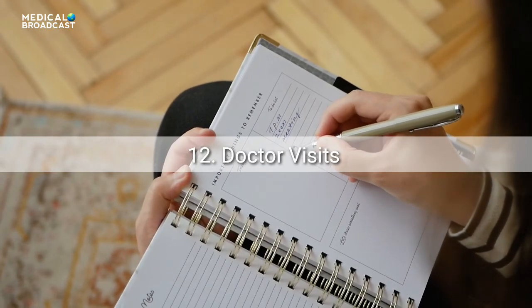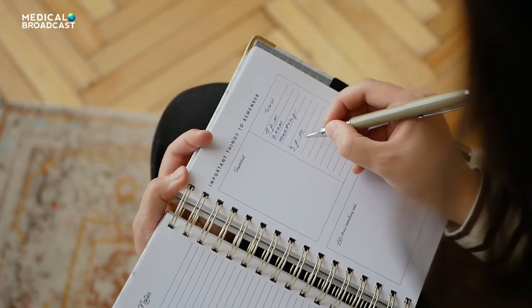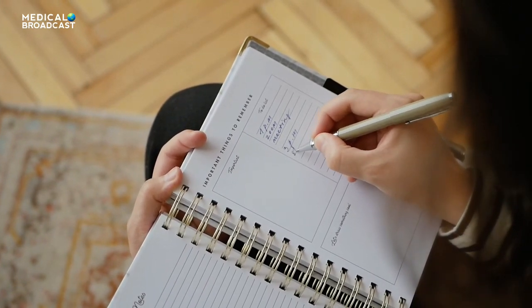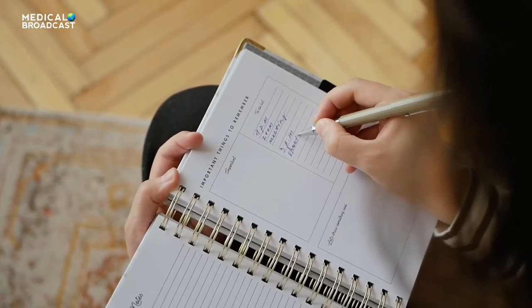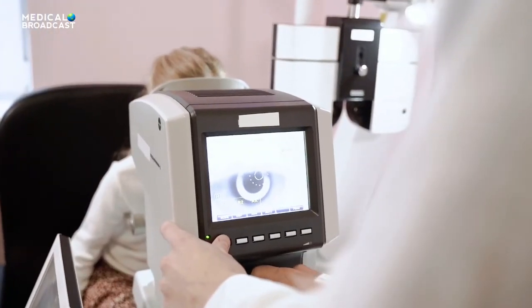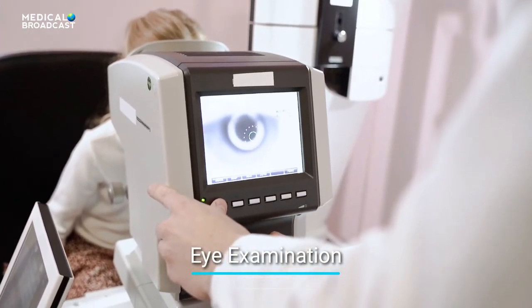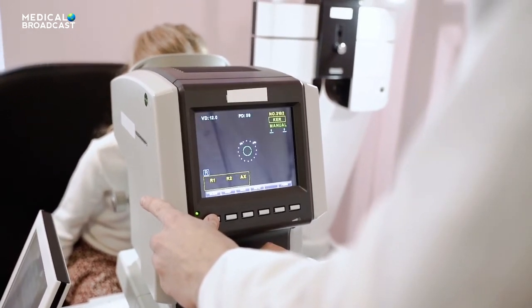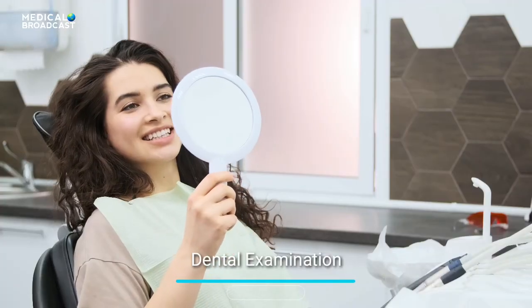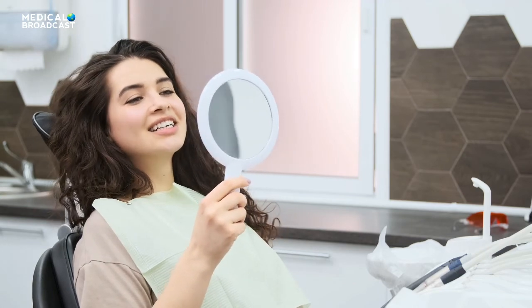Tip 12: Set up doctor visits. Expect to see your doctor 2 to 4 times a year. If you take insulin or need help balancing your blood sugar levels, you may need to visit more often. Also get a yearly physical and eye exam. You should be screened for eye, nerve, and kidney damage and other complications. See a dentist twice a year, and be sure to tell all healthcare providers that you have diabetes.